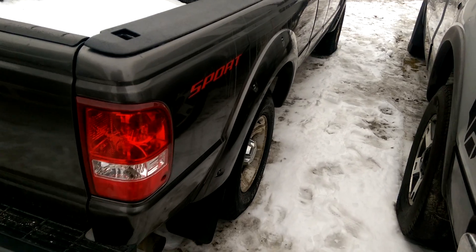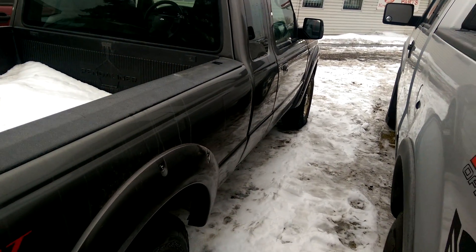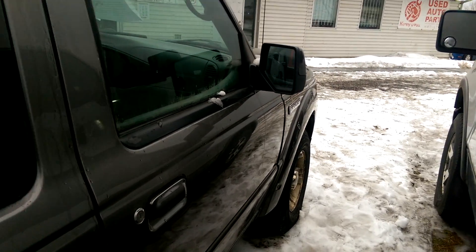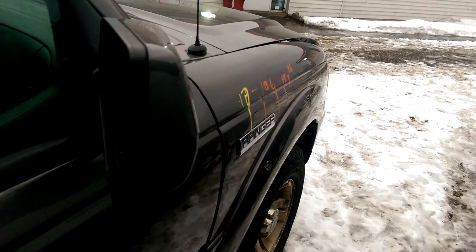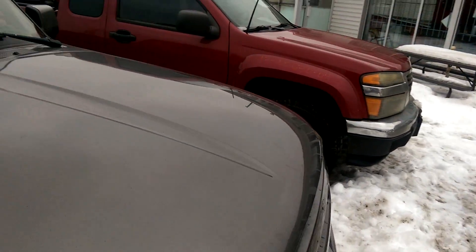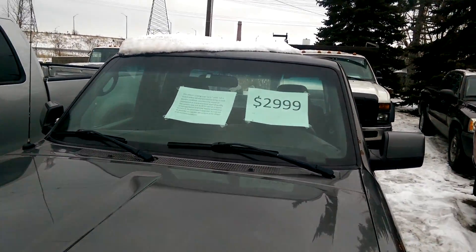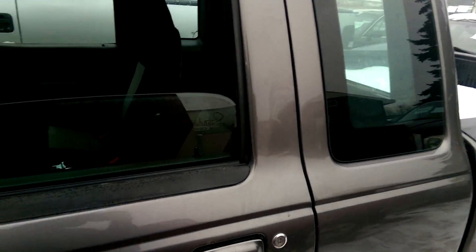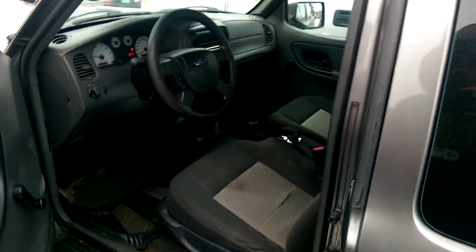Stock exhaust by the sound of it. Nice — it's in nice shape. Aluminum wheels. What more could you ask? It's a good truck that does the job. It doesn't have all the options, but it does the job well.